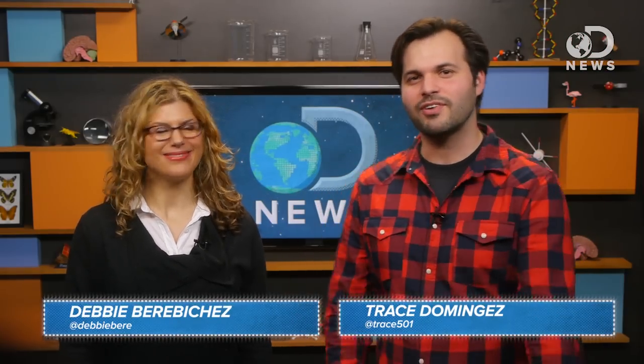Hey everybody, Trace here for DNews, with special guest Debbie Barabuchet from Outrageous Acts of Science on the Science Channel.